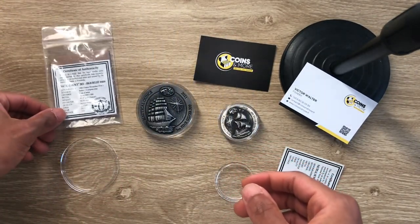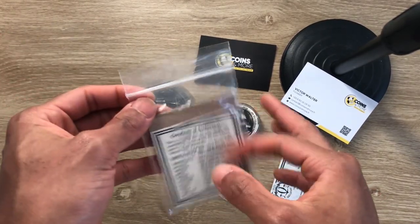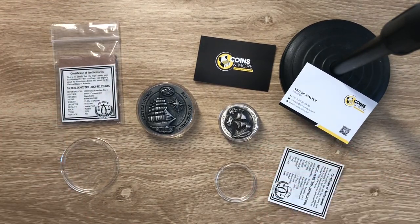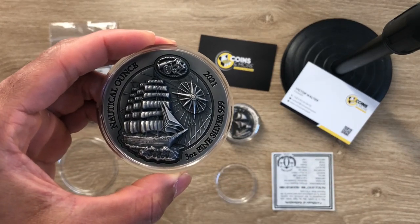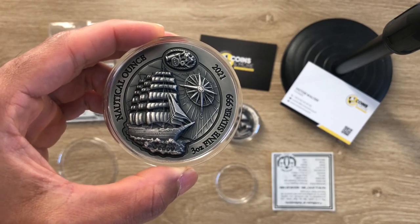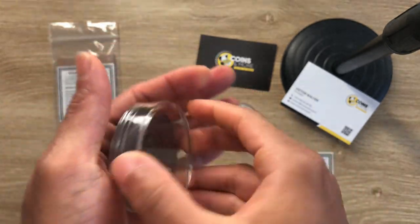If you're watching, Victor Walters from Coins and More, you can take a little valuable experience from this video. Anyway, let me stop rambling and dive into what we have for today. Today we have the 2021 three-ounce Nautical Ounce set of .999 silver.